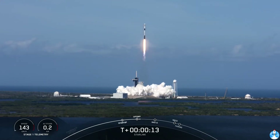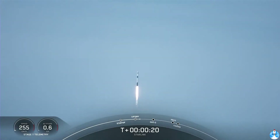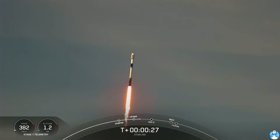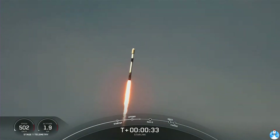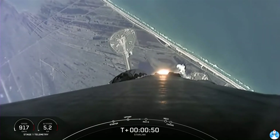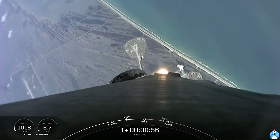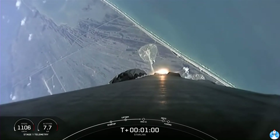Equals pitching down the range. M1D chamber pressures are nominal. We are T-plus 40 seconds into liftoff. Falcon 9 has successfully cleared pad 39A and is carrying our stack of 49 Starlink satellites into orbit. Moments ago, we began to throttle down the engines on the first stage in preparation for max Q. This is where the vehicle will experience the highest amount of aerodynamic stresses during ascent.